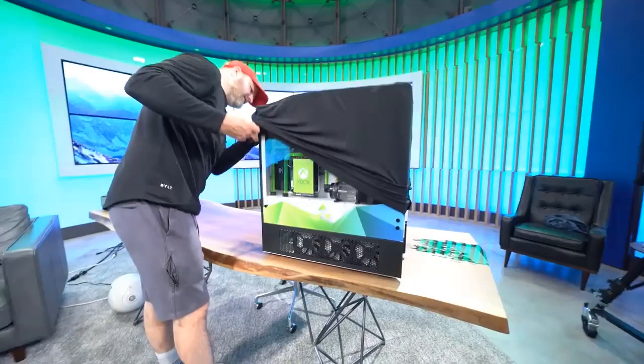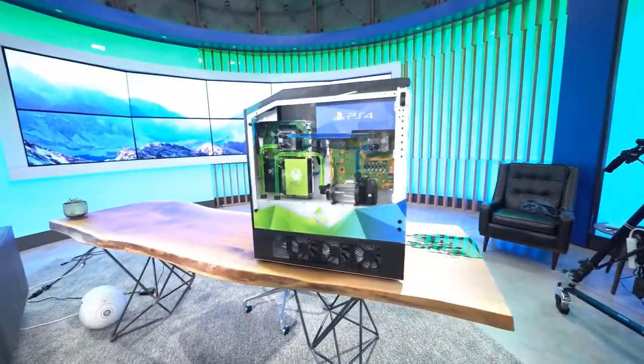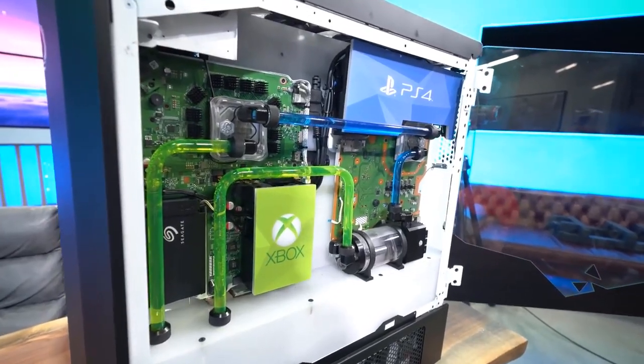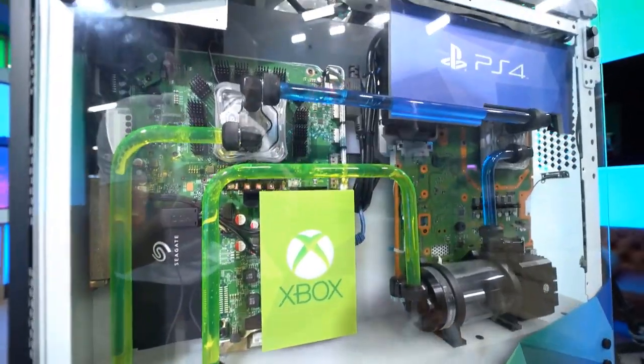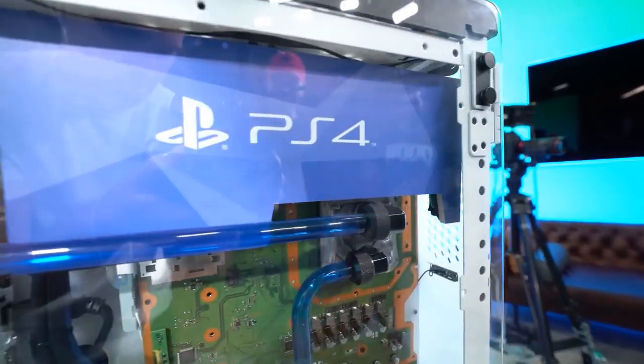The first step was figuring out if all the components would even fit. There is an almost endless assortment of custom PC components, but the Xbox One X and PS4 Pro are immutable — if they don't fit in the case, the project isn't happening. Origin liberated the Xbox and PlayStation from their original cases and lovingly integrated the guts into its custom full tower Genesis chassis.